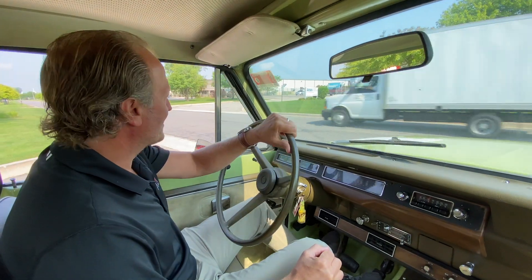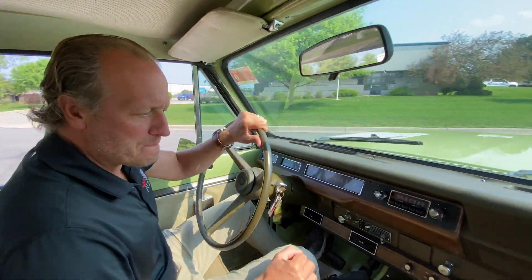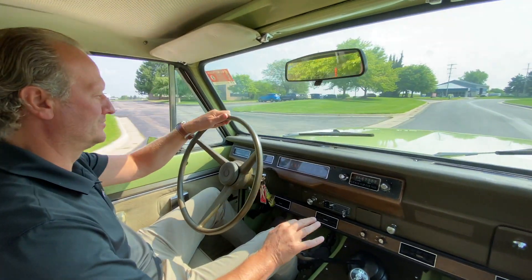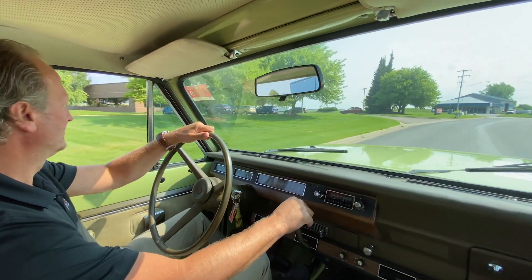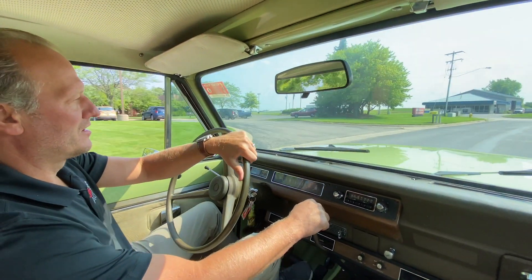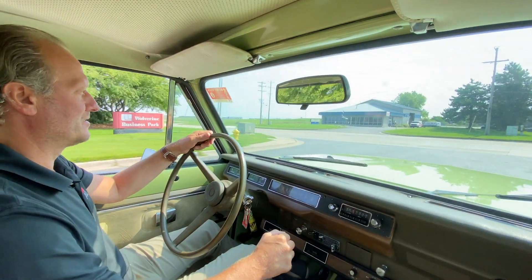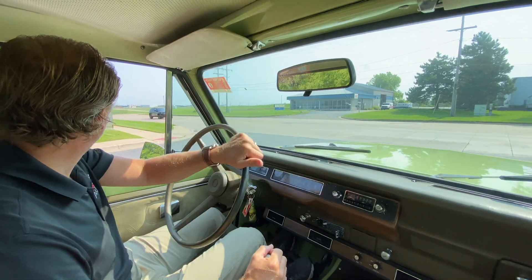First and second gear engaged nicely. We'll get out here on that bigger road and see what we can do.